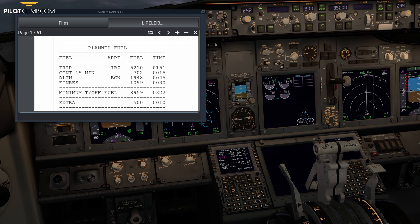This is a flight from Bologna to Ibiza. On the flight plan it says: alternate airport Barcelona, fuel 1948 kilograms, time 45 minutes. That means for this flight our alternate is Barcelona, and the fuel to reach Barcelona from the moment we execute the missed approach is approximately 2000 kilograms, taking about 45 minutes of flight.